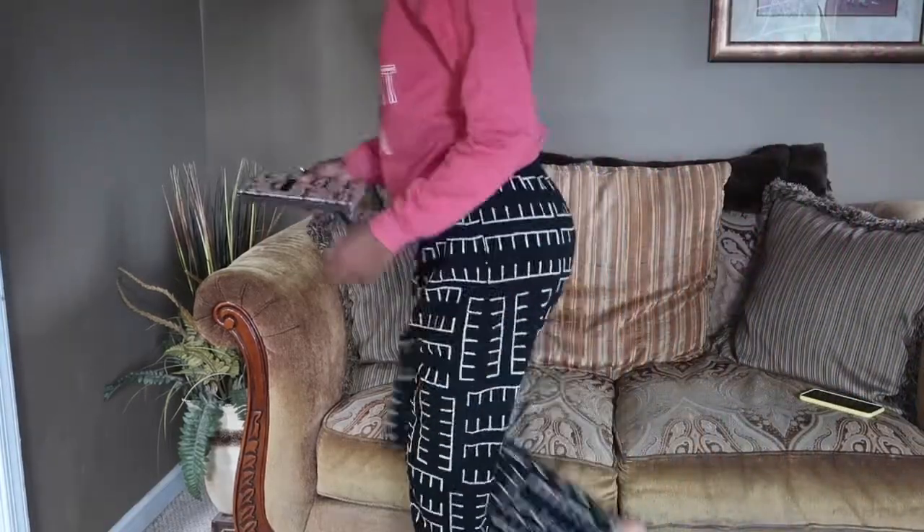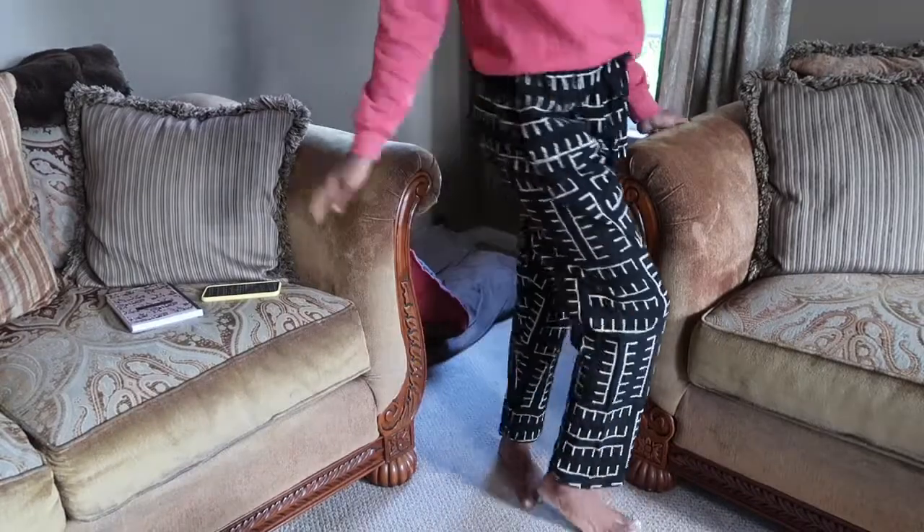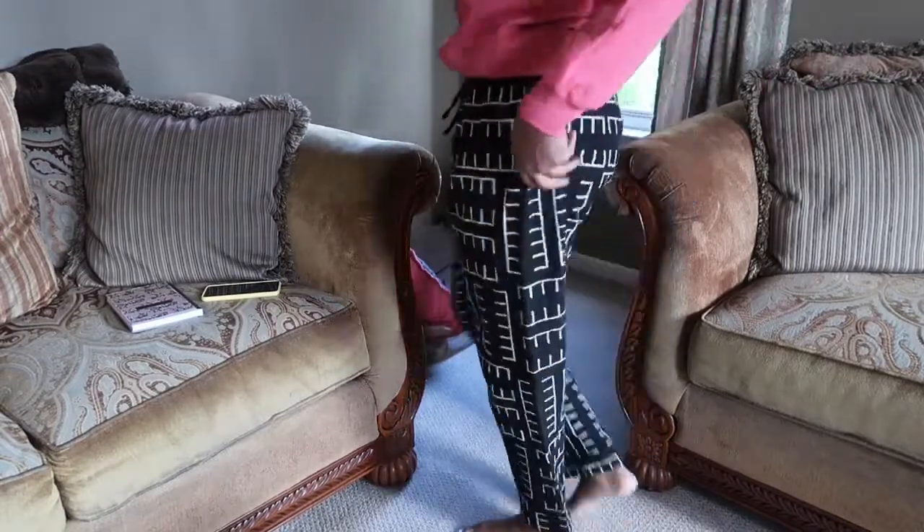Another way to style this sweatshirt is by wearing a pair of more loose fitting pants. These are our African print pants — more fitted at the waist with a drawstring so you can adjust it, and it also has pockets. This is something you could wear for a girls night in: sitting on the couch watching a movie, eating some popcorn, maybe some ice cream, having a glass of wine — just a whole vibe.